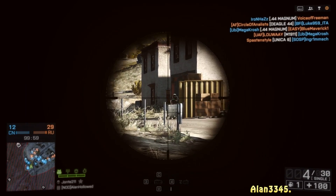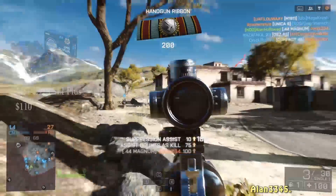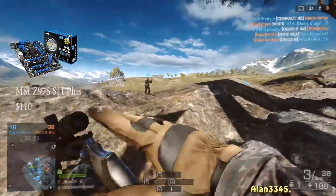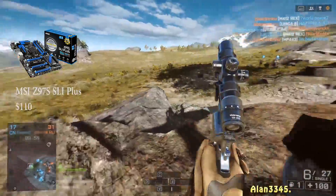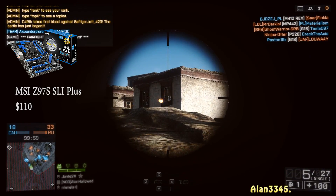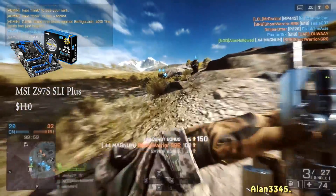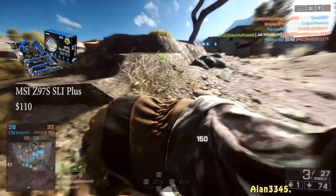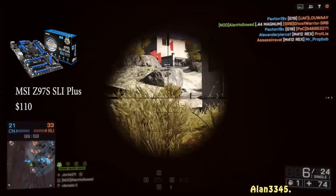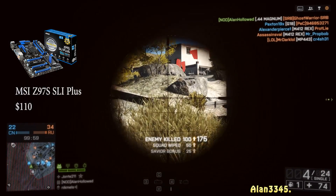Moving on to the motherboard, we have the MSI Z97S SLI Plus. This comes in at $110 — a bit pricey again, but it comes packed full of features. If you want to upgrade down the line, you'll be able to — for example, it supports SLI and Crossfire, so if you want to add a second graphics card later, you can do so without upgrading the motherboard. MSI is a very good motherboard manufacturer.